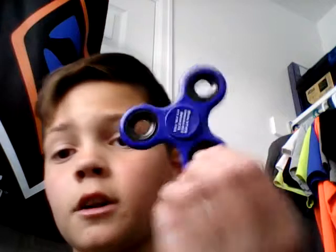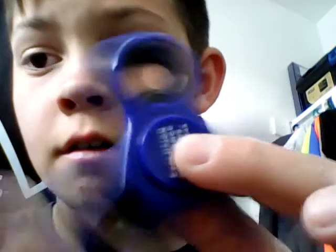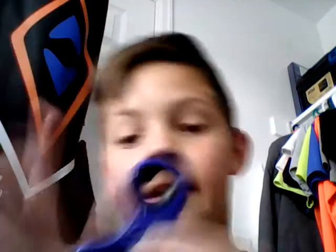Let's get into it! My first one — it is my blue fidget spinner. I kind of like it, I do like it. I'm gonna say it's loud. I rate this like five out of ten.